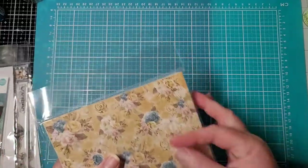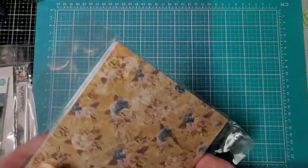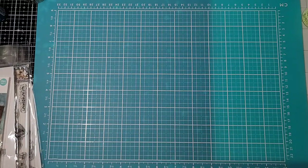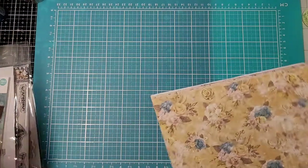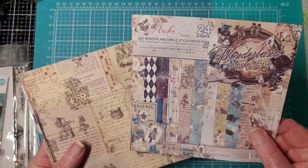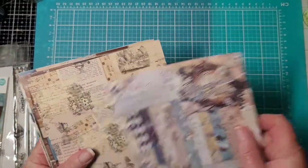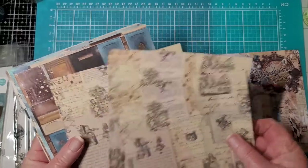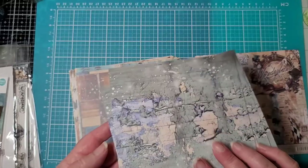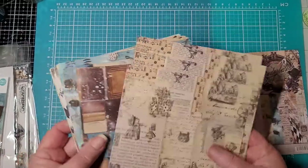Oh my goodness — that's not gonna go back in here! Oh my goodness. Again, you can use all the different elements on that. So it has the same paper — it looks like you get four of each design, just the scaled-down versions.